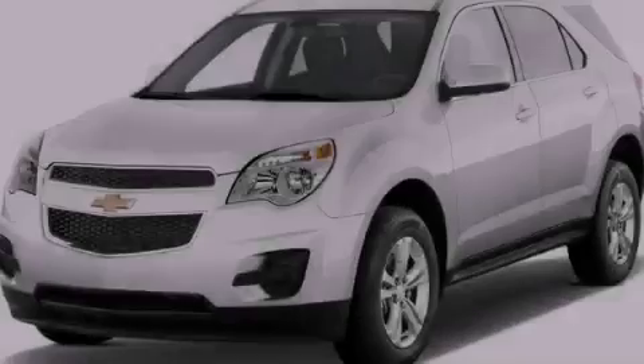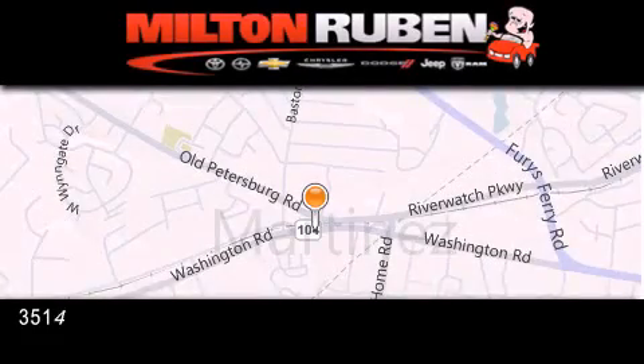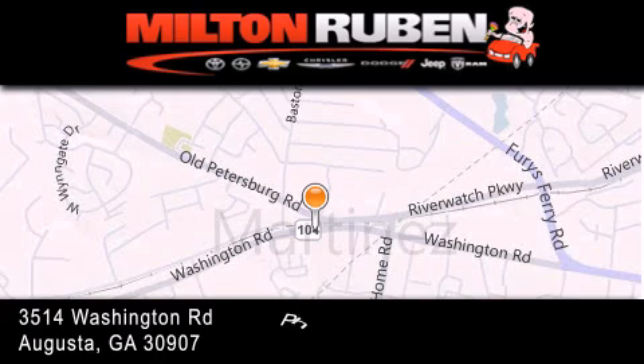Please call today to reserve this vehicle for a test drive. Come experience the Drive Baby advantage here at the Milton Rubin Superstore.